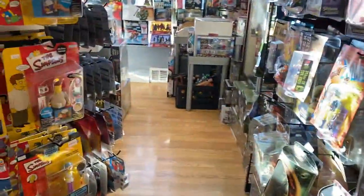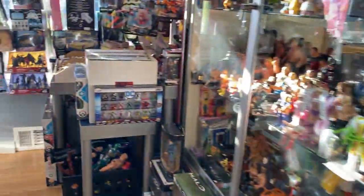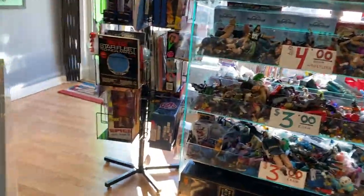I should have noted I got some more Ninja Turtles NECA stuff back in stock. Big stuff right here — let's go over here.